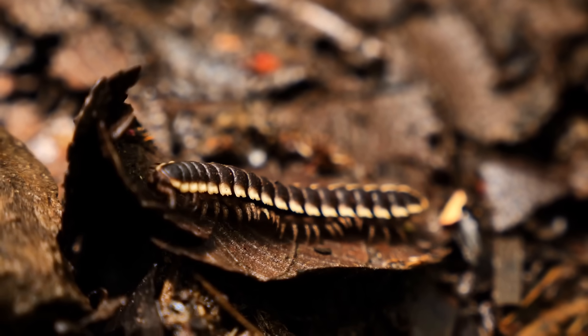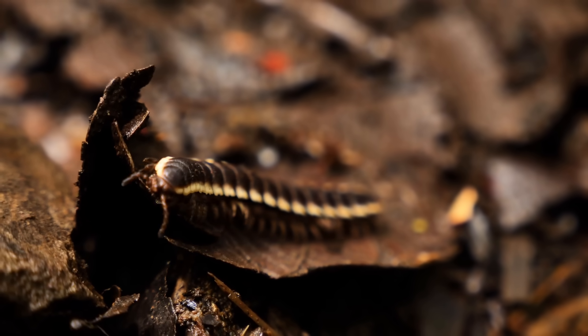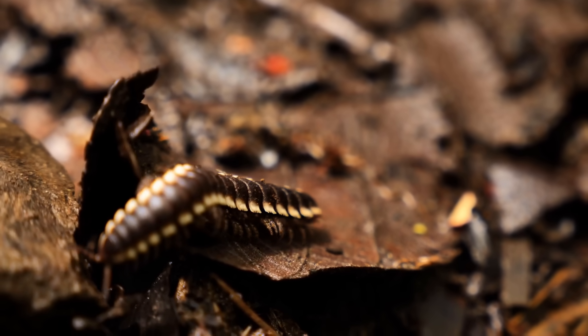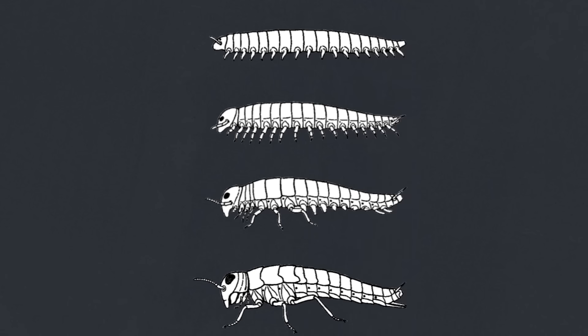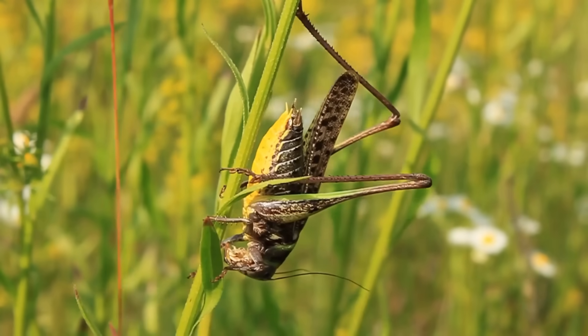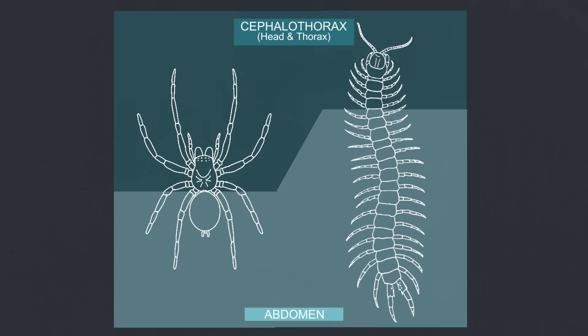Myriopods also don't undergo metamorphosis, and unlike insects and spiders that as adults have a very fixed number of legs, the amount of legs and body segments varies wildly among different species of centipedes and millipedes. Some species even gain legs and body segments throughout their life while molting. The most popular theory of why arthropods look the way they do is that they evolved from centipede-looking ancestors, and over time evolved to lose legs and segments, while other segments fuse together making larger body parts like the thorax, head, or abdomen. The segments of arthropod bodies are also known as tagma, and this evolutionary trend where they fuse together and specialize into distinct sections is known as tagmosis.